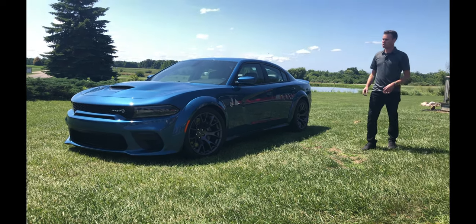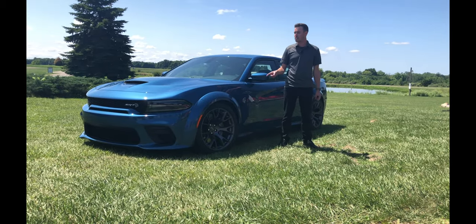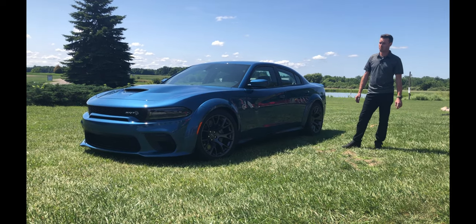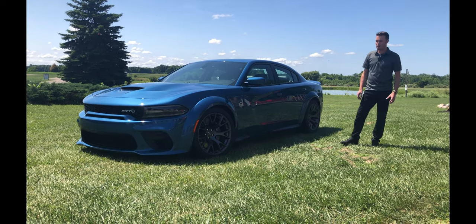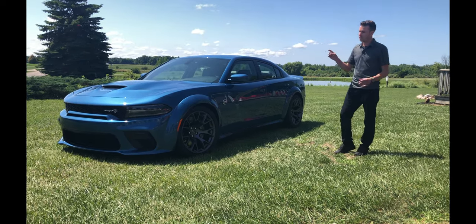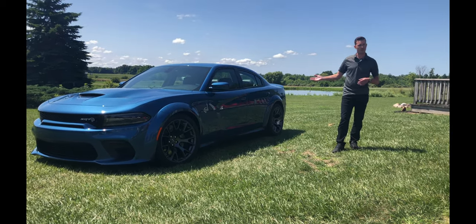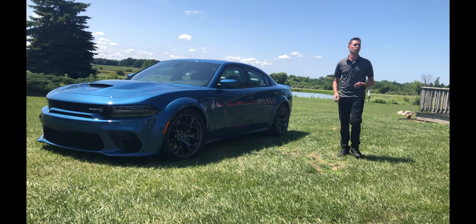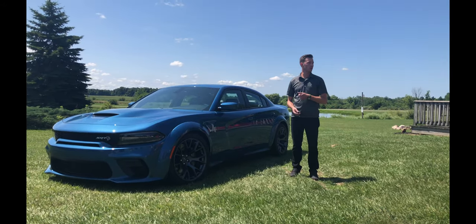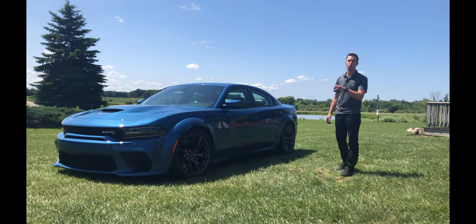Moving on to probably the biggest visual thing you're seeing — these massive wheels, tires, and brakes. The outgoing Hellcat had 20x9.5-inch wheels; these are now 20x11-inch forged wheels. You can see the six-piston Brembo brakes with two-piece rotors. A lot of the hard work our engineers did you can't see from the outside: they've specially tuned the suspension, with springs that are 32% stiffer, revised valve tuning in the Bilstein adaptive damping system, and upgraded both front and rear sway bars.